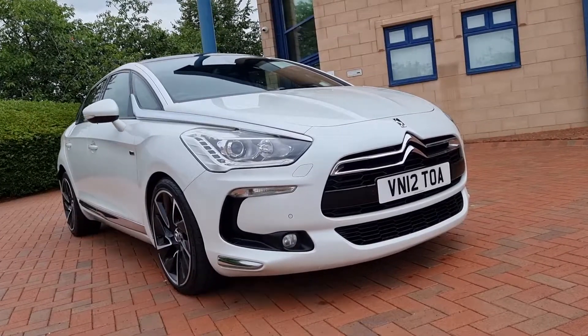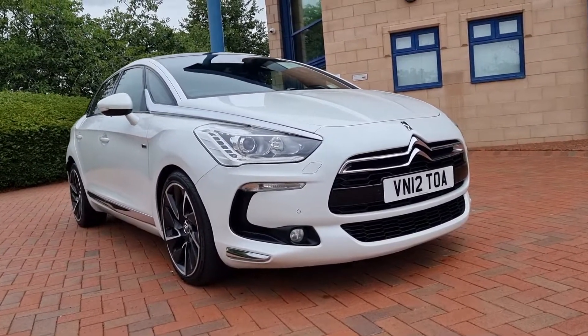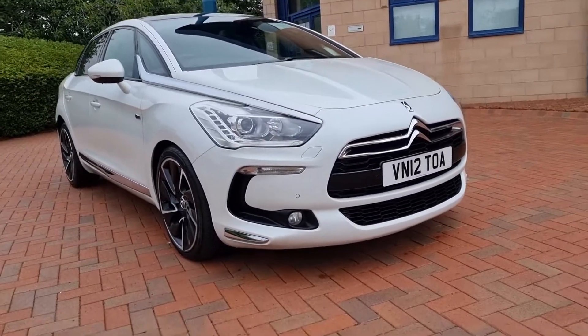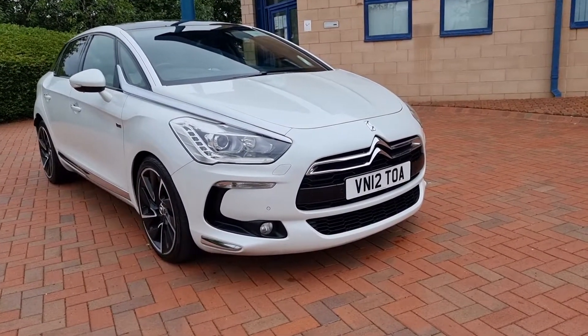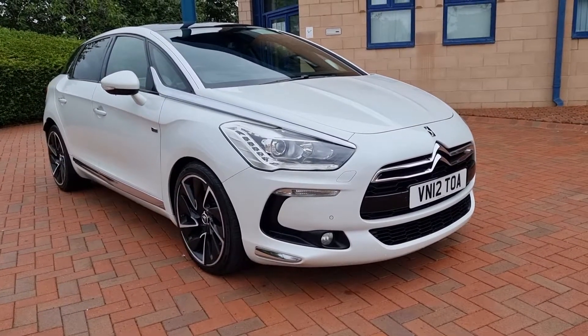It's an electric hybrid, so it's a self-charging hybrid. Four-wheel drive, optional four-wheel drive, automatic, so two-litre diesel. And road tax is just £20 per year for that.